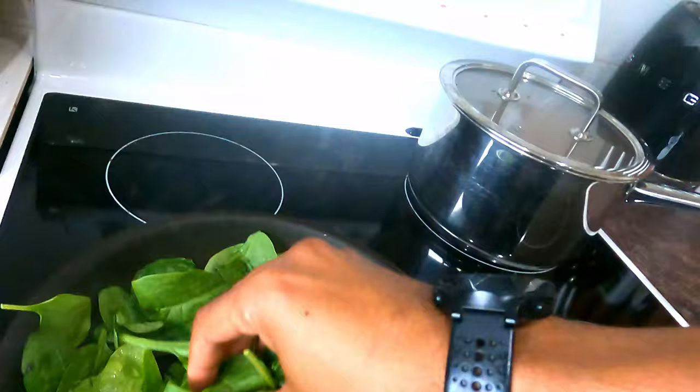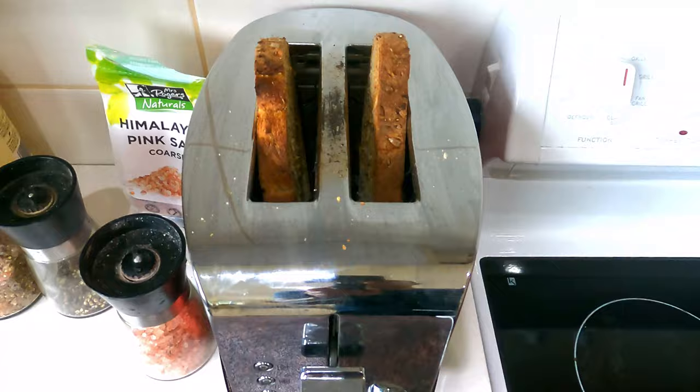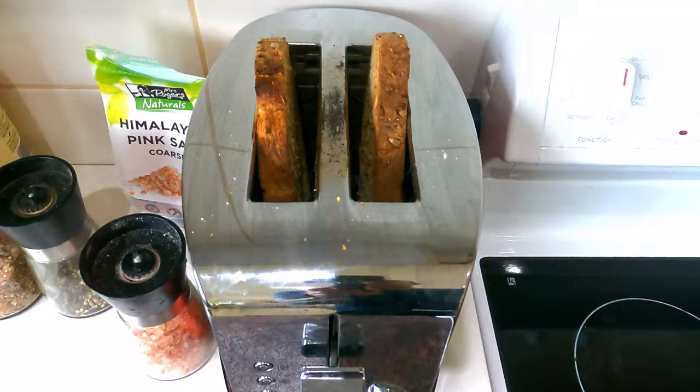I'm just sautéing some spinach — I'll saute that for a couple of minutes until it's wilted down. I've got some sourdough toast on as well. After that I'll put the tofu in and it'll take about four or five minutes to cook through. On my sourdough toast I'll put some avocado and then have some tomatoes on top of that, maybe a little bit of tomato sauce. That will be my lunch — a super fast meal with lots of protein, good fats, vegetables, and a lot of greens — everything you need to optimize your health and wellbeing.